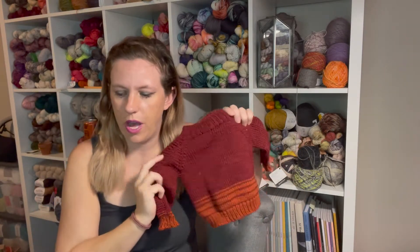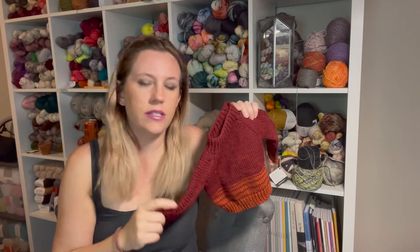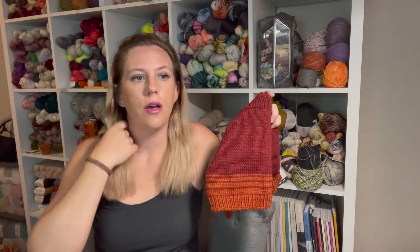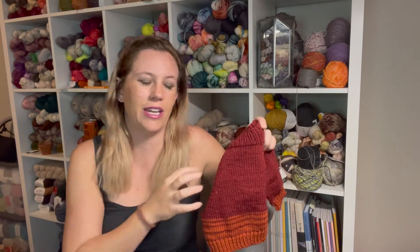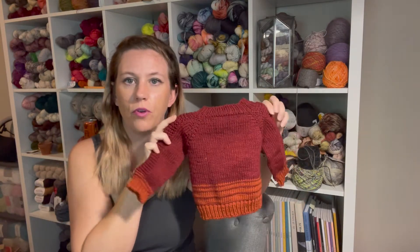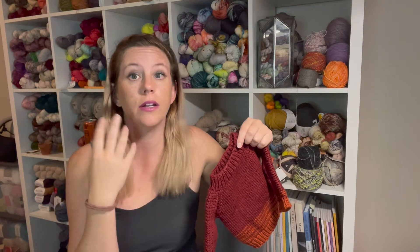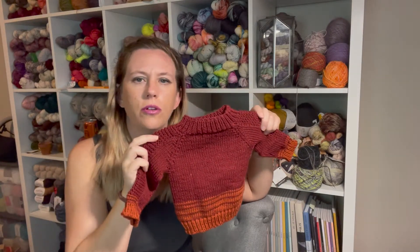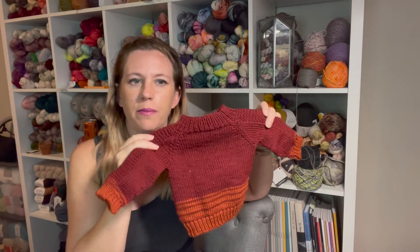The yarn I used was Bernat Comfy — I bought three colors, a red, an orange, and a light orange, many years ago to make a cowl, but I wasn't feeling it anymore and thought it would be perfect for baby knits. I plan to make another baby sweater, a bit bigger, for a different older baby, and I used up almost all the red.